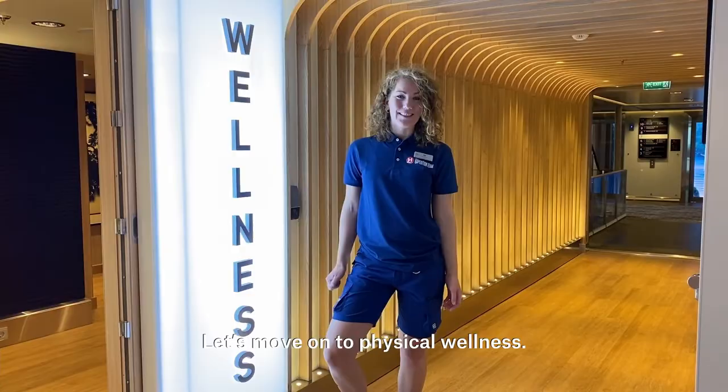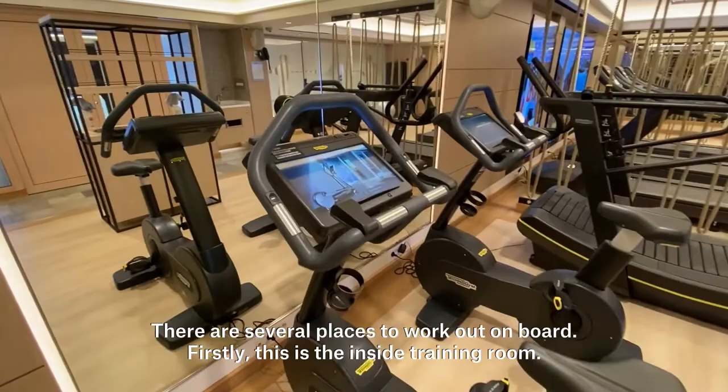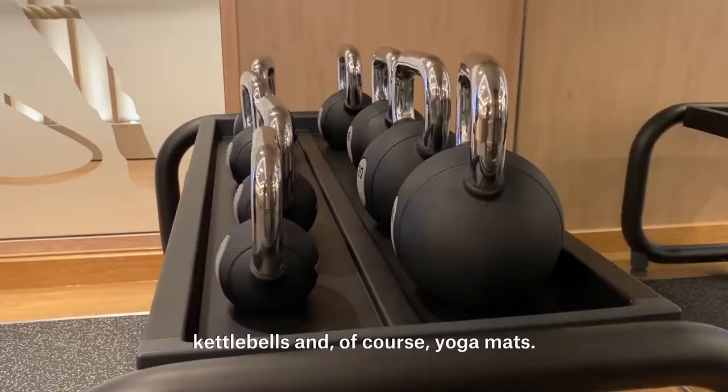Let's move on to physical wellness. There are several places to work out on board. Firstly, this is the inside training room. Here you find high quality training equipment like rowing machines, treadmills, spinning bicycles, free weights, kettlebells and of course yoga mats.